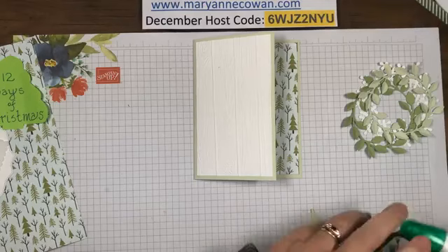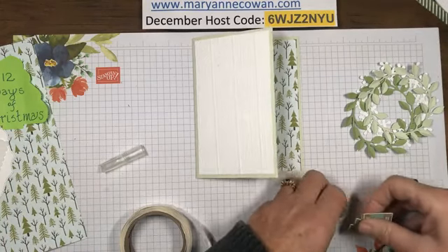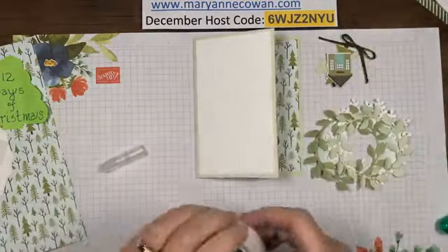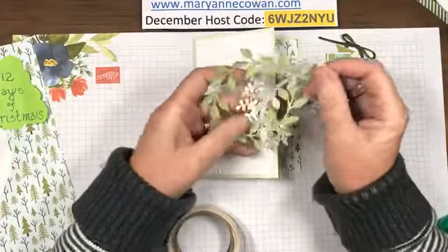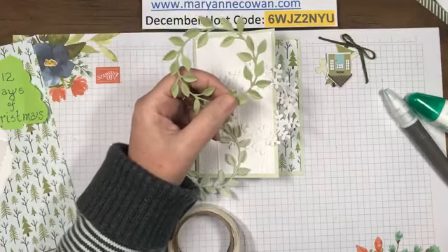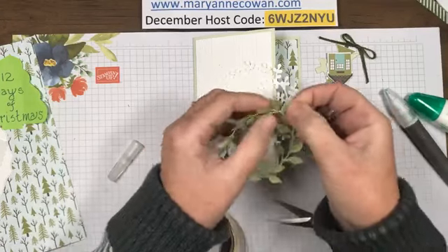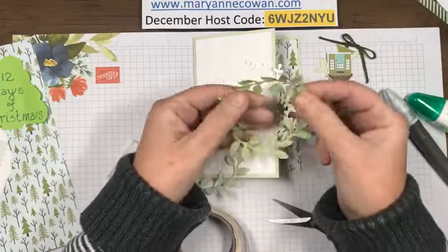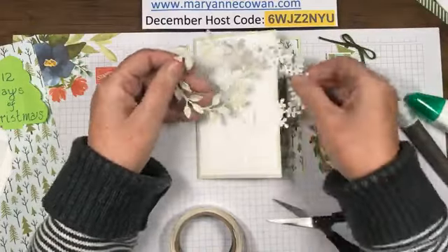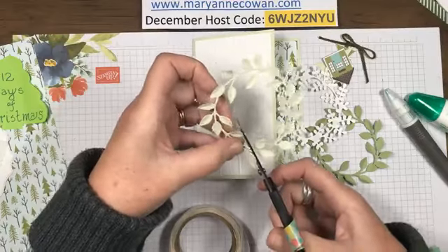Now we're going to put together the wreath using all these little pieces - it's going to go on the front. Last time when I did my wreath class I cut it and wove it in and out, and I actually like doing that - I think it makes an interesting design. I've also gone ahead and taken each leaf and bent it so that it gives a more 3D effect. I think it definitely looks better when you weave it in and out.